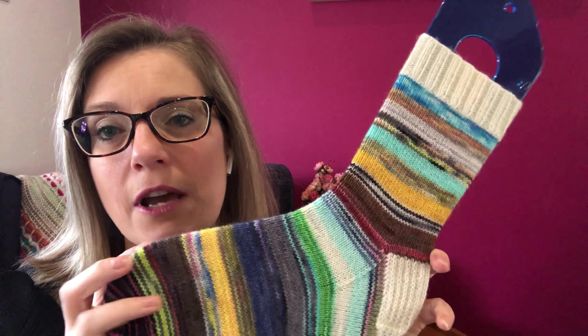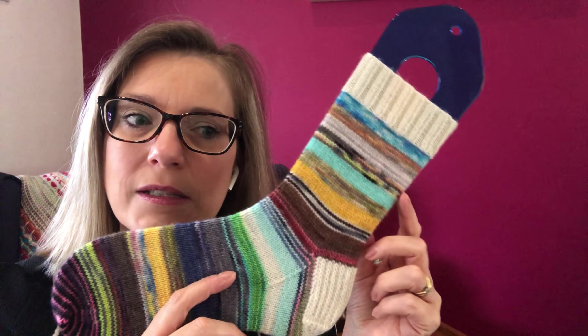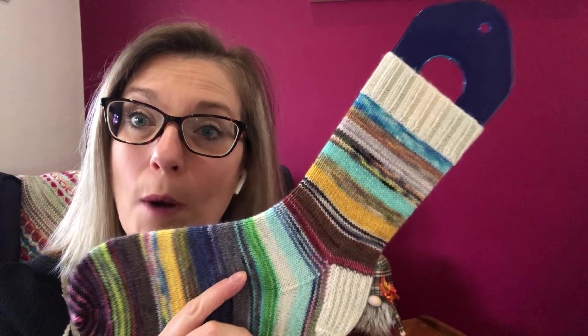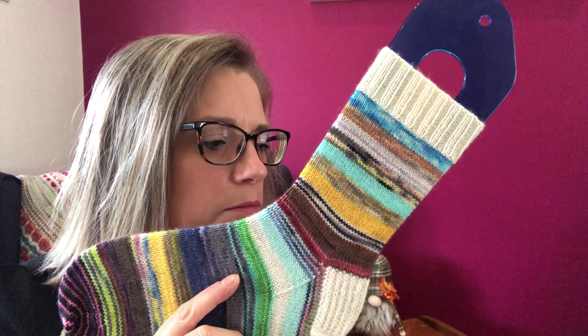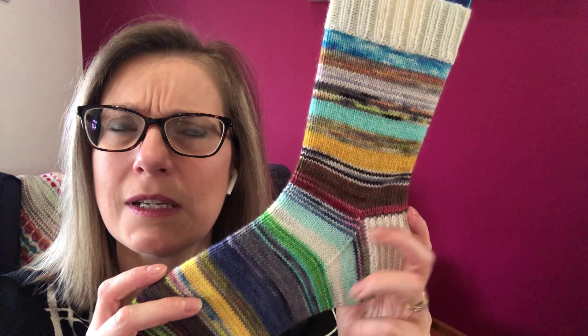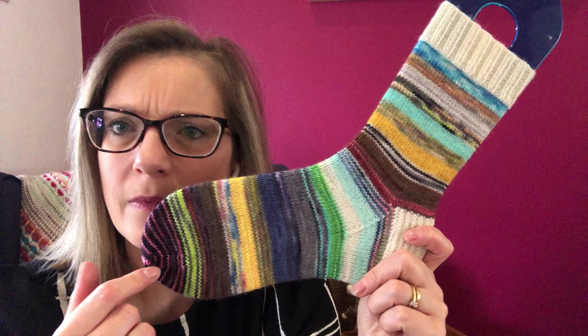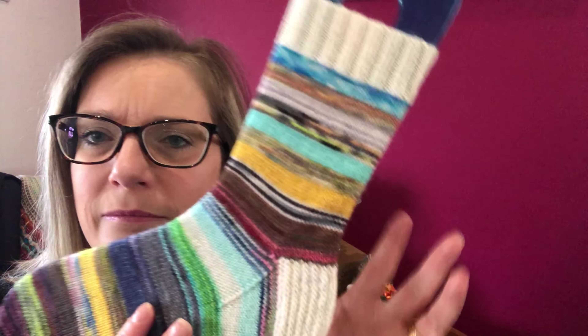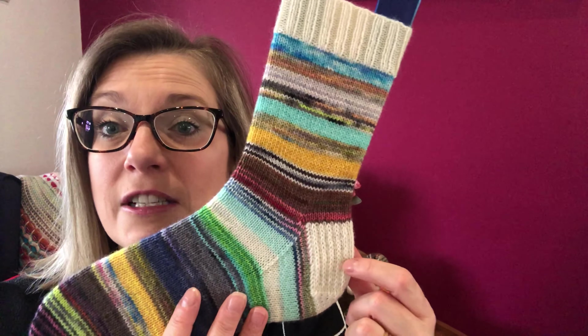I did 20 rounds of 2x2 rib, I knit them on 9 inch circulars, 2.25mm — I think that's a US 1 or 1.5, I can't remember now. 60 rounds for the leg, and a slip stitch heel flap. So basically I did six rounds for main colour and six rounds for contrast colour per month, working through all twelve months of the subscription.